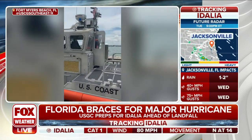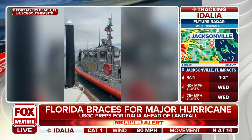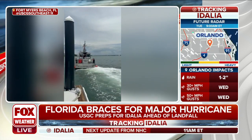The U.S. Coast Guard is staging. They're basically bringing the rescue boats to Fort Myers Beach to respond to emergencies, and jump into action anywhere along the west coast of Florida as needed.